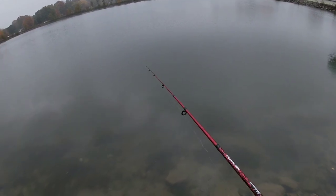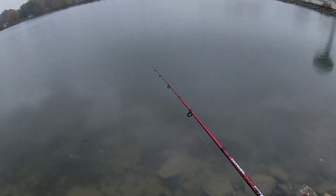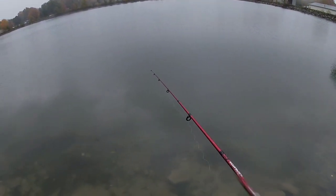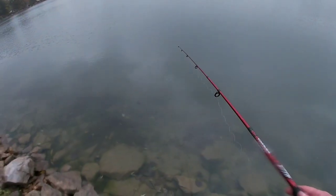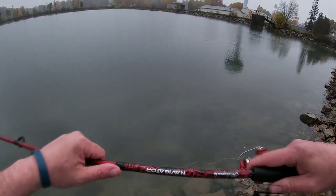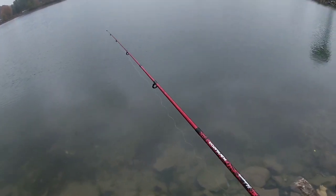A lot of people think that just because it's daylight you can't catch channel cats, but you can catch catfish morning, lunch, and dinner, whether it's hot or the dead of winter. It's all about location, location, location. I'm using light tackle today — the Navigator, it's a $16 rod I got at Walmart.